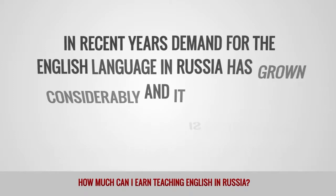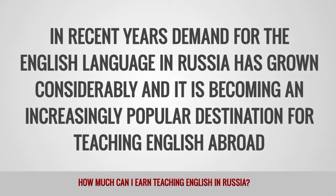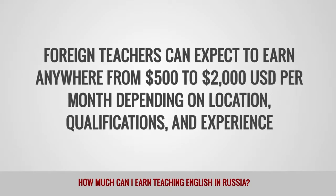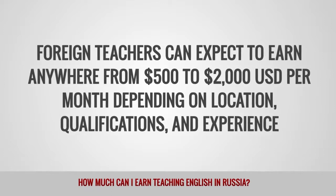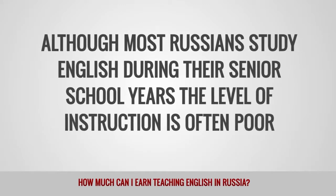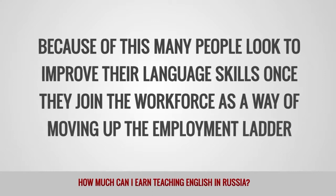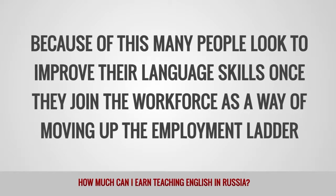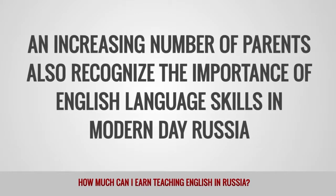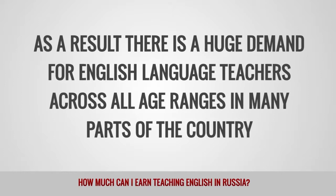In recent years, demand for the English language in Russia has grown considerably, and it is becoming an increasingly popular destination for teaching English abroad. Foreign teachers can expect to earn anywhere from $500 to $2,000 per month depending on location, qualifications, and experience. Although most Russians study English during their senior school years, the level of instruction is often poor. Because of this, many people look to improve their language skills once they join the workforce as a way of moving up the employment ladder. An increasing number of parents also recognize the importance of English language skills in modern-day Russia, creating a huge demand for English language teachers across all age ranges.